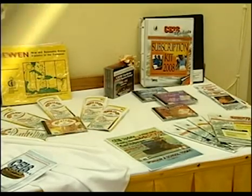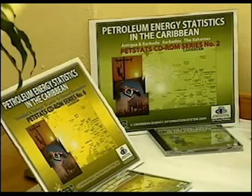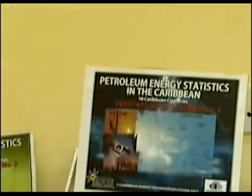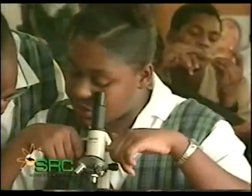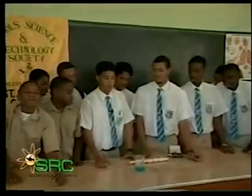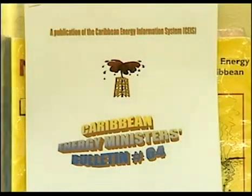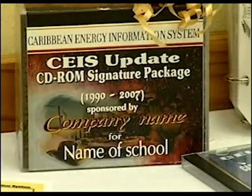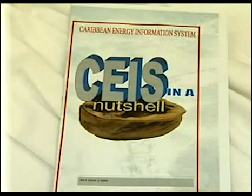The Information Services Division produces science and technology publications, popularization and the dissemination of information and technology via varied channels such as the School's Science Education Program. It houses the regional focal point for the Caribbean Energy Information System, CEIS, and the Documentation Centre, which is a specialized library.